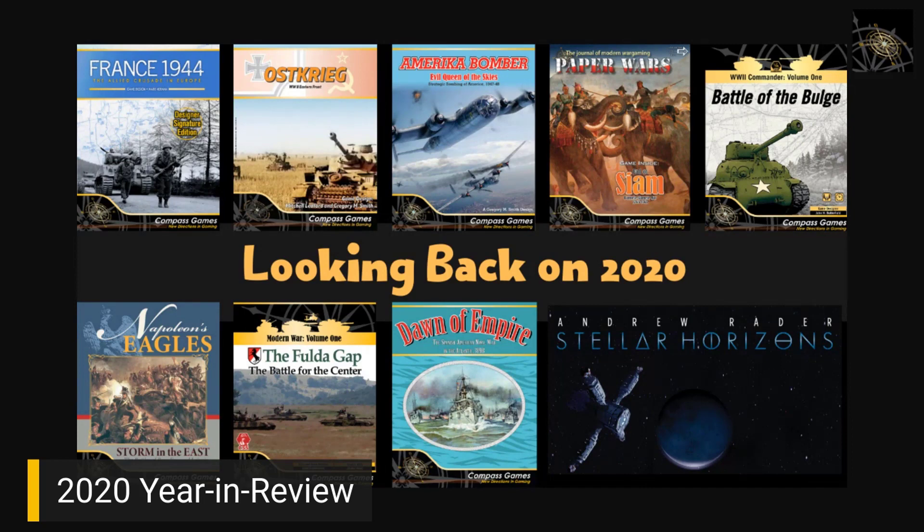We would have had more releases, but we were listening to feedback — a lot of it was about counter thickness. Bill spent several months finding a new supplier and getting print test runs done right. We had complications where the backside of counter sheets had too much weight on the press, causing slight indentation. Bill held out for quality, which meant many games scheduled for late October through year-end were pushed into 2021. So Q4 was very quiet for us.